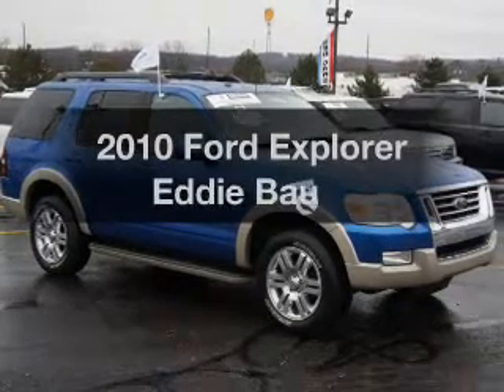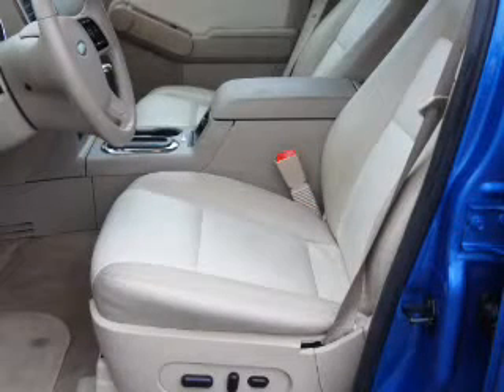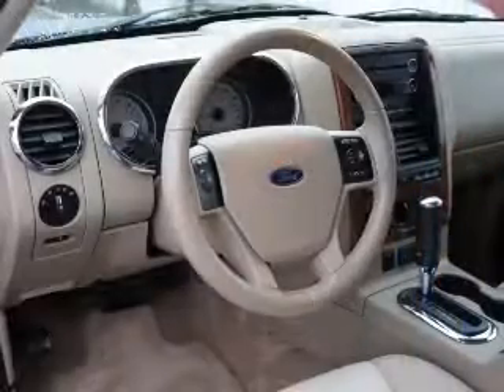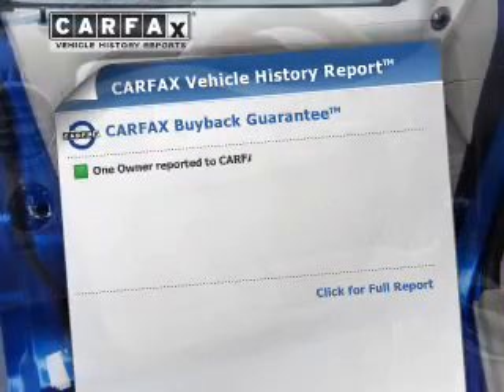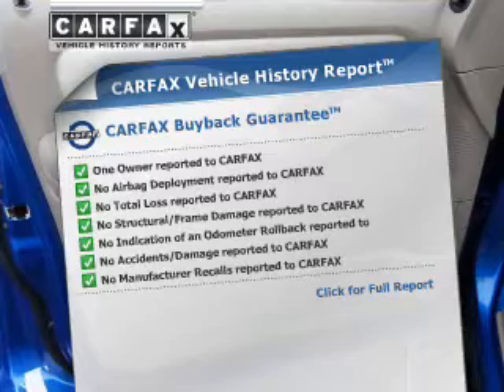The 2010 Ford Explorer — this is the set of wheels you've been looking for. With a solid six-cylinder engine connected to a smooth-shifting automatic transmission, anti-lock brakes help to bring your vehicle to a safe stop. Heated seats offer comfort in cold weather. A vehicle history report from Carfax, the most trusted provider of vehicle history information, is offered to provide you with peace of mind.